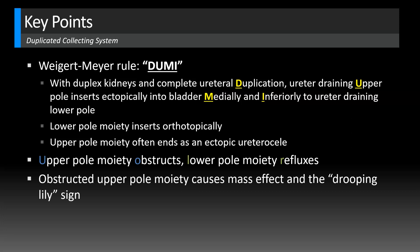That obstructed upper pole moiety causes mass effect and the drooping lily sign because the lower pole moiety gets inferiorly displaced. This is a time-honored sign seen more with fluoroscopic urography like intravenous pylograms and VCUGs, because with those studies you're only seeing the lower pole — the obstructed hydronephrotic upper pole doesn't excrete contrast or have contrast refluxing into it. We see the upper pole better on ultrasound or CT urography.